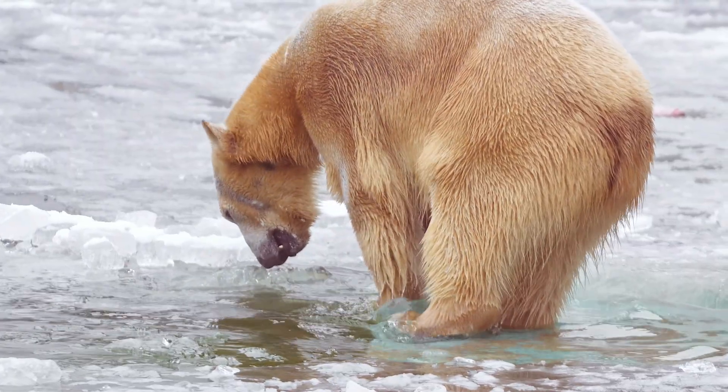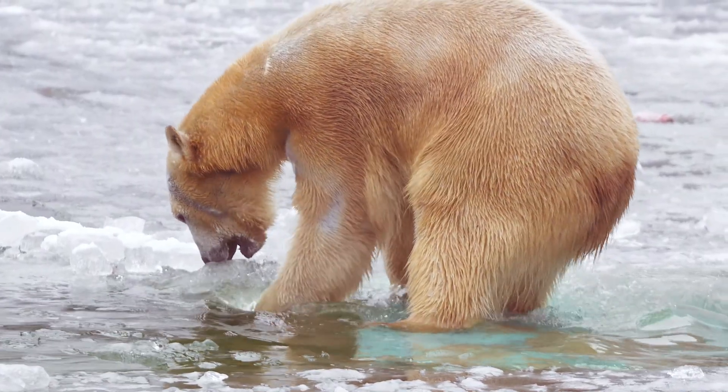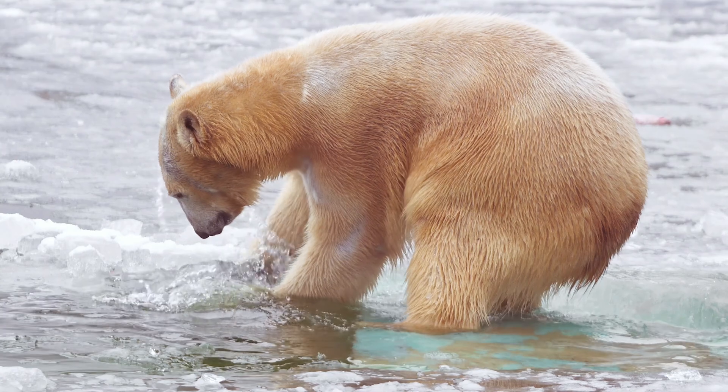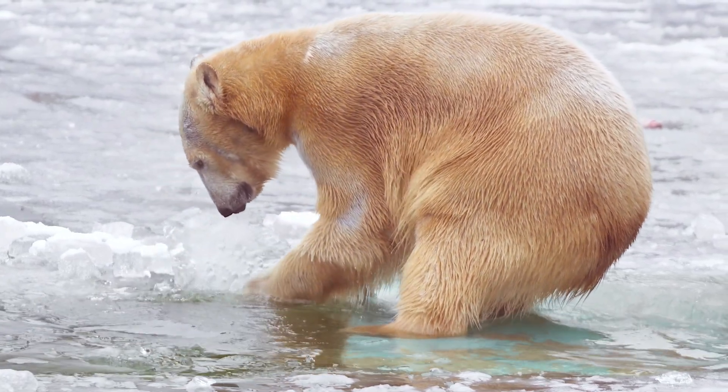Becoming Independent: After about 2 years, cubs leave their mother and venture out on their own. They need to learn to hunt seals and survive in harsh conditions independently.